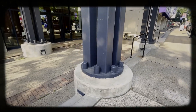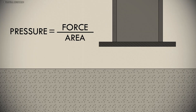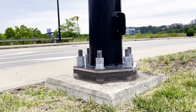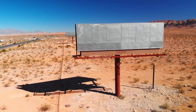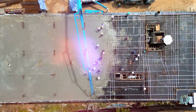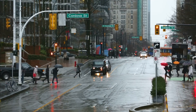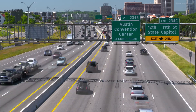Base plates rarely earn attention, yet they hold the first line of every structure's story. They spread force, resist movement, and offer balance where steel meets earth. Once you begin to notice them, the world looks different. Every pole, every sign, every column reveals its quiet partner below. They are proof that the smallest details shape the strength of the whole. In engineering, as in life, it is not always the tallest or brightest parts that matter most. Often, it is the hidden connections that decide whether something stands or falls.